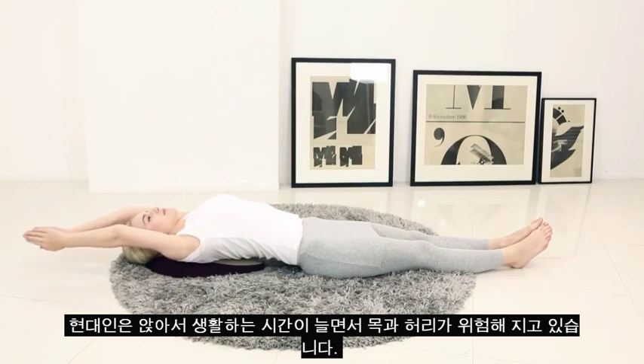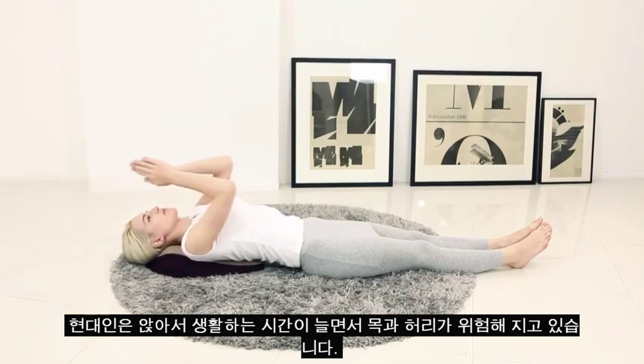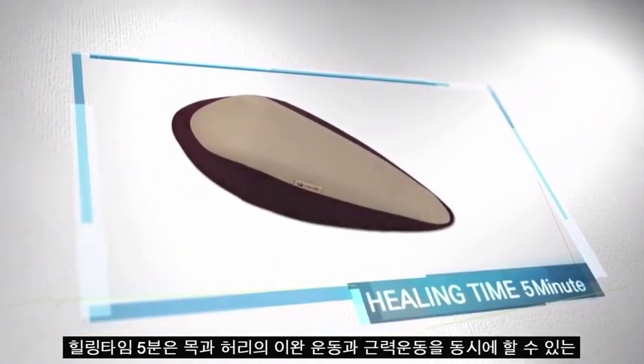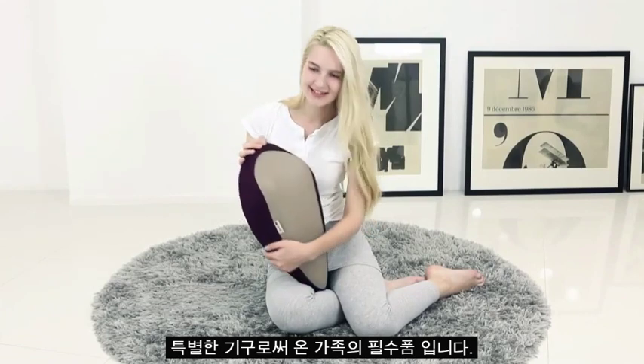We put our neck and back at risk with an increased time of sitting. Healing Time 5 Minutes is a special exercise equipment which enables you and your family to relax and work out your muscles at the same time.